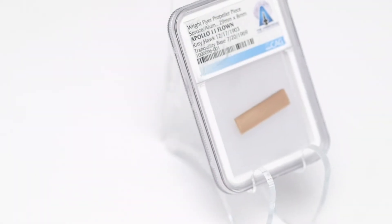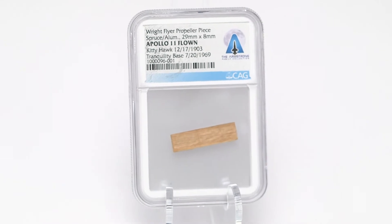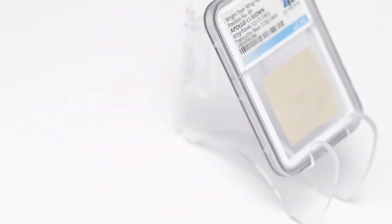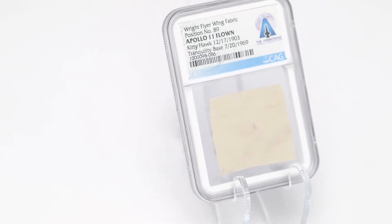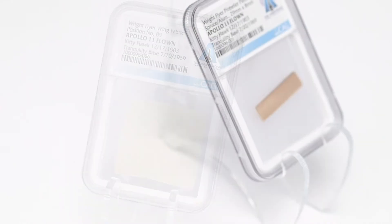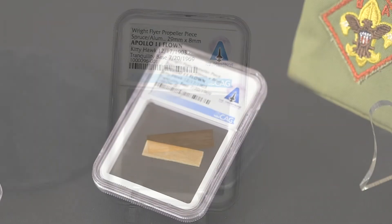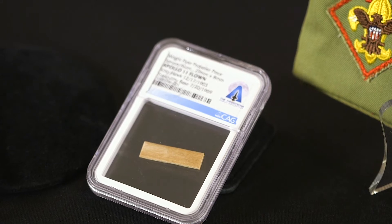It's hard to imagine a more significant tandem of historical relics being made available to the public for the first time. For his own personal collection, Commander Armstrong was allowed to retain fragments from the Wright Brothers Flyer, the first successful powered flight in history. Armstrong took a portion of the cloth from the Flyer's wing and its propeller pieces on the lunar module landing at Tranquility Base in 1969.